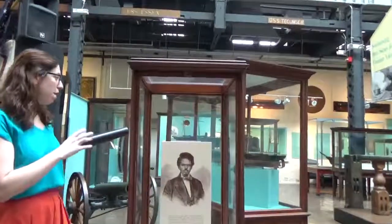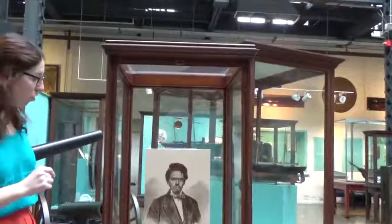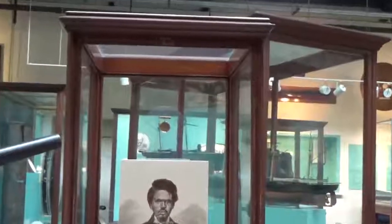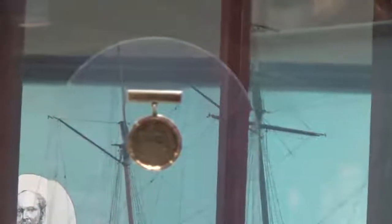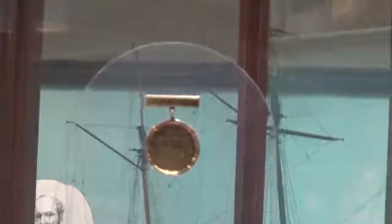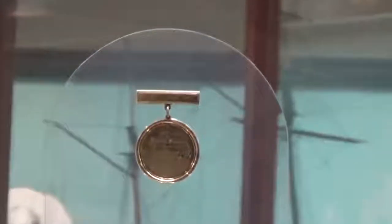This medal, a small gold medal, has an inscription on it which says: presented to Robert Smalls by the colored citizens of New York, October 2, 1862, as a token for his patriotism and love of liberty.